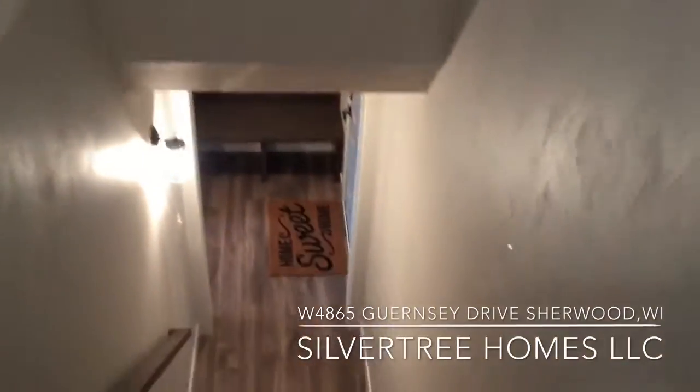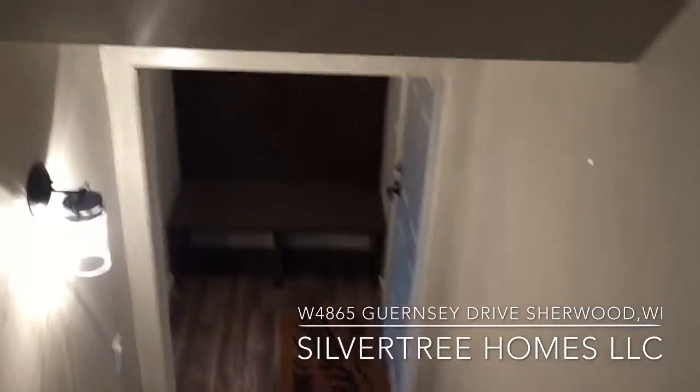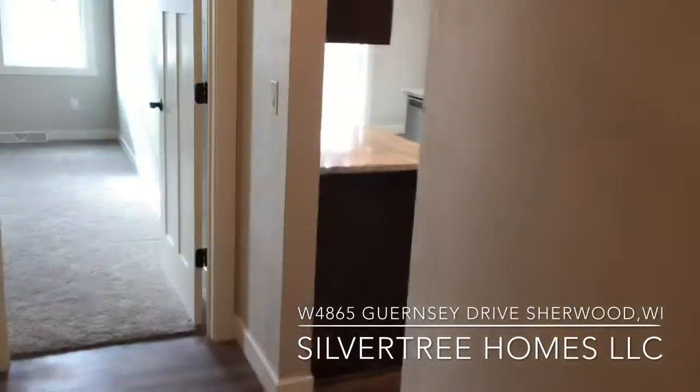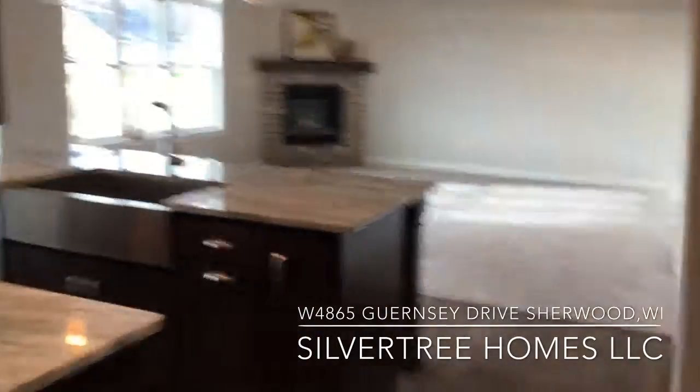As we head back down to the rear foyer and into the kitchen, you'll see an under-mount apron sink and granite countertops in the kitchen.